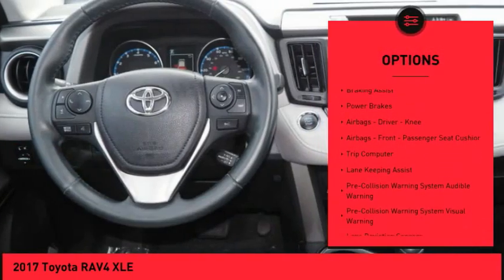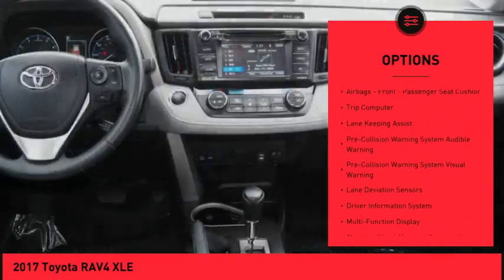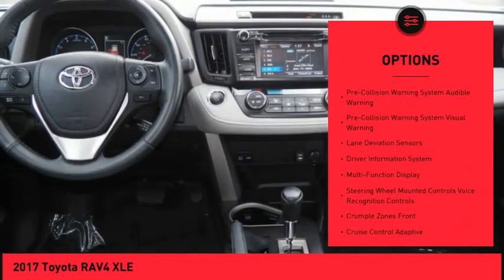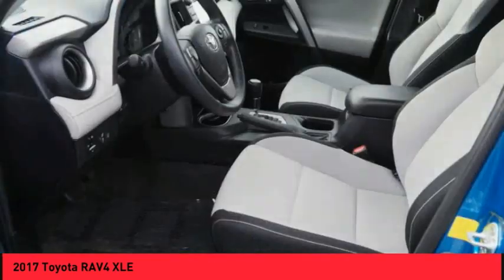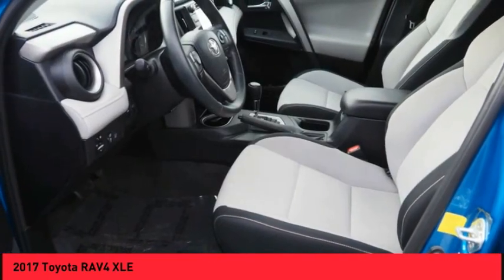traction control, stability control, daytime running lights, fog lights, braking assist, power brakes, airbags — driver, knee airbags, front passenger seat cushion airbags — and a trip computer.